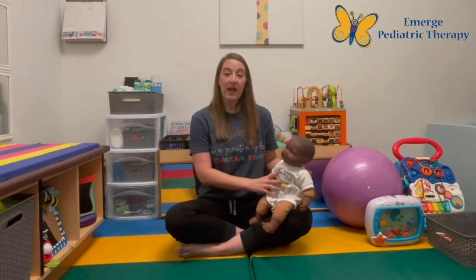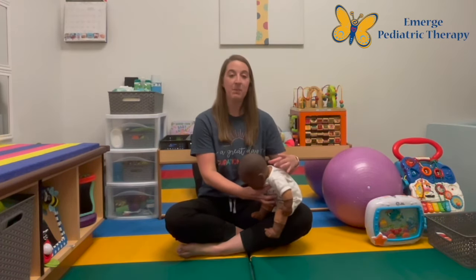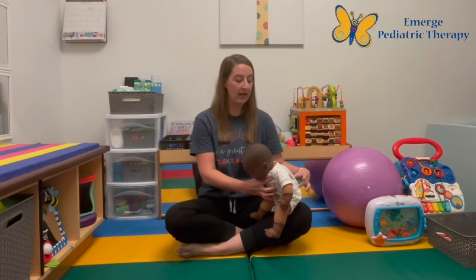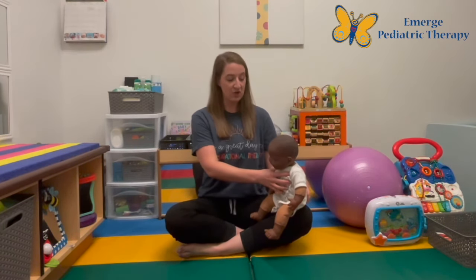When looking at ways to support sitting, you want to make sure an infant has appropriate head control and also that when you place them in a sitting position, their spine is ready. If an infant's spine when you place them in sitting is really rounded, that shows that they don't have the control yet and they're not quite ready. Ideally, you want to see them in a little bit of an upright posture when you sit them in a supported sitting position, because that means they're ready and their pelvis is in the correct position.